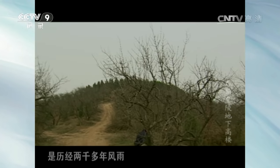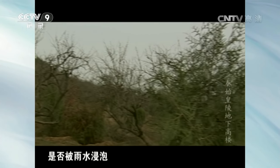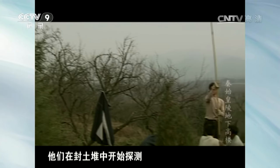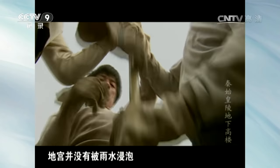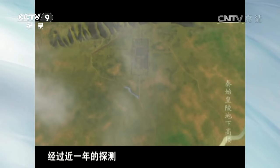但并没有对地宫的形状、大小以及深度进行描述。探测人员首先想到的是，历经两千多年风雨，秦始皇陵的地宫是否被雨水浸泡。他们在封土堆中开始探测，结果显示地宫并没有被雨水浸泡。